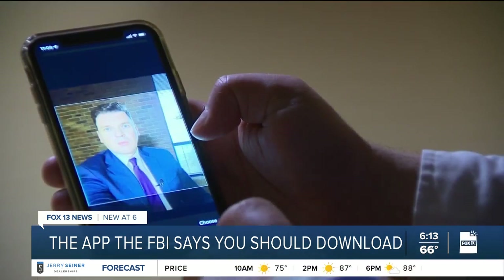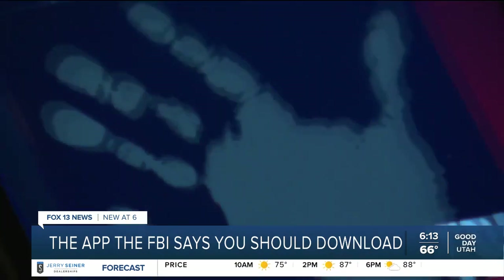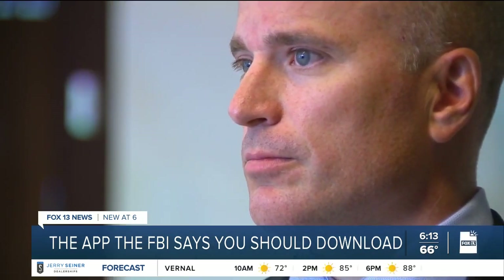It's there at your fingertips in the event that something happens and you need the police to know about it and have that information about your children. David Crawford, Assistant Special Agent in Charge at the Salt Lake Office, recommends updating the photo and info every six months.